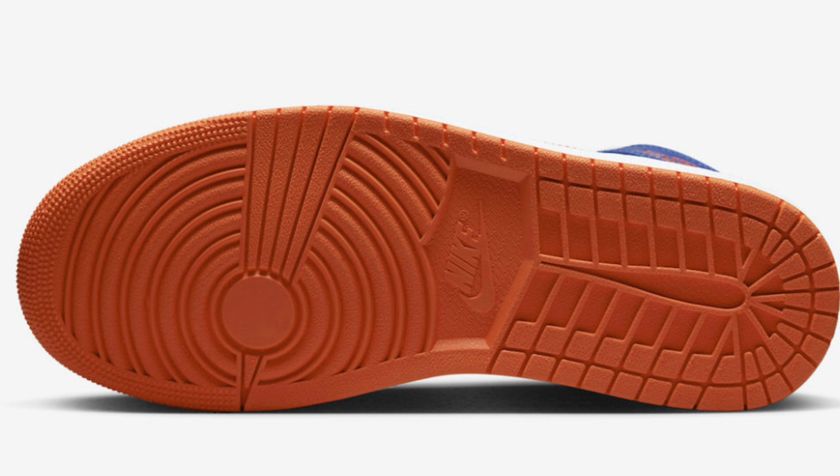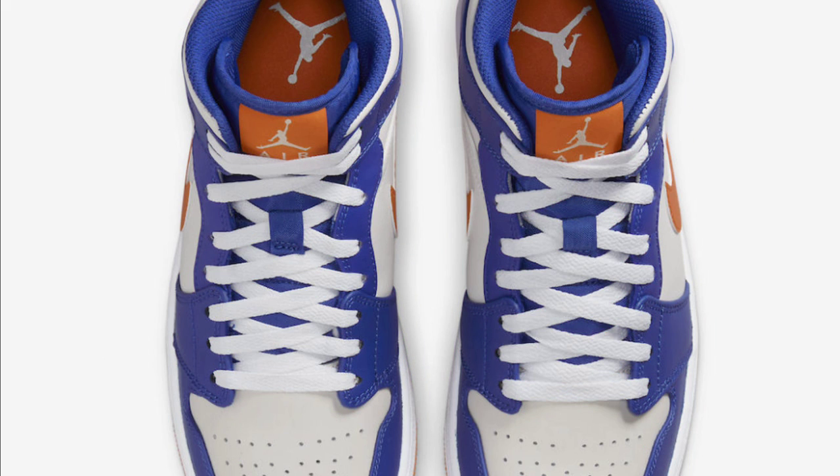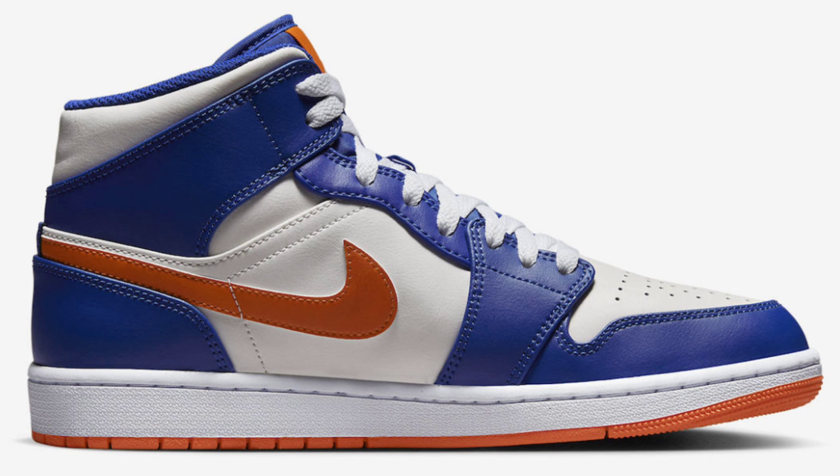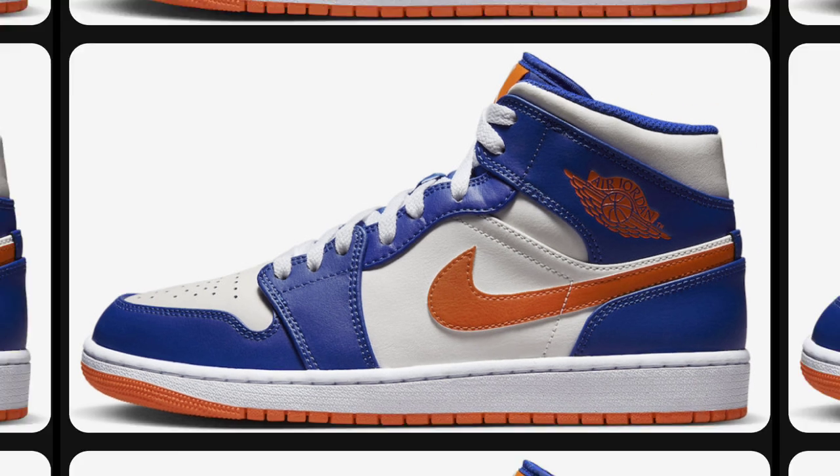Next, we got a Jordan 1 mid for the New York Knicks fans out there. The Air Jordan 1 mid dropping in late 2022 or 2023 for a retail price of $125. Dressed in Game Royal, Rush Orange, Phantom, and White. You can't go wrong with that color combination. Full leather build with white mesh tongue and lining, sail base with blue overlays and orange contrasting accents in the branded areas. I like the orange midsole on it also. Whether you're a Knicks fan or not, rate it from a one to ten.